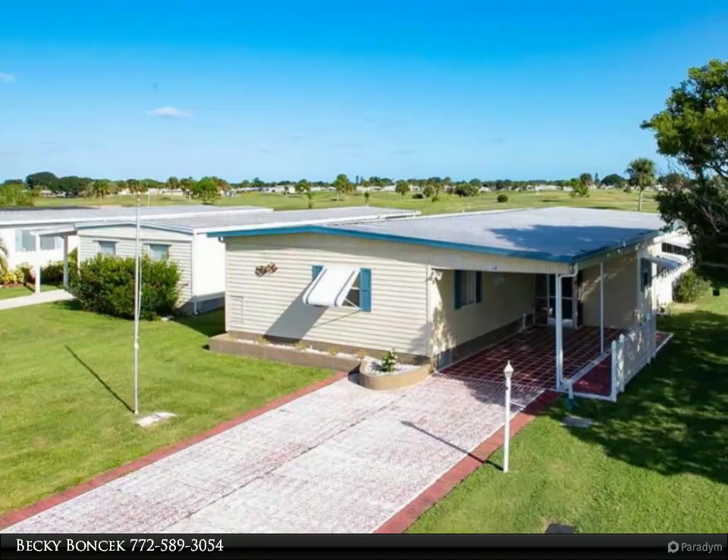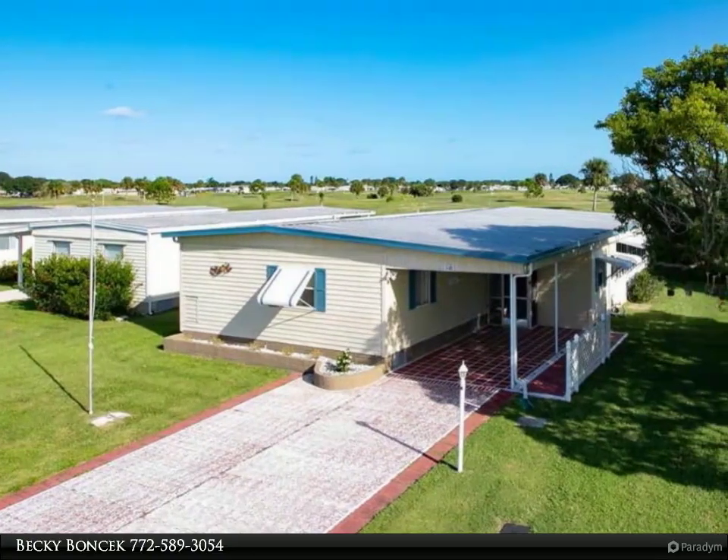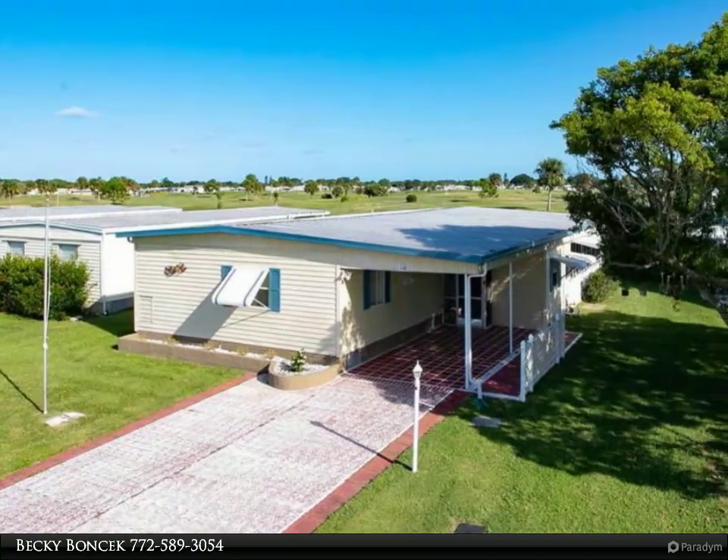This RE/MAX Crown Realty property video is presented by Becky Bonsick. Quiet Golf Front home.